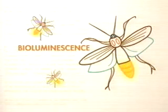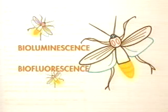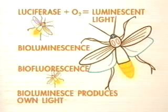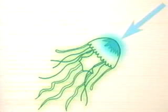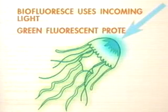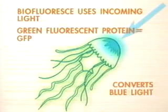The difference between bioluminescence and biofluorescence is the source of the light. Creatures that bioluminesce produce their own light — an enzyme called luciferase combined with oxygen produces their luminescent light. Biofluorescence is different: creatures that biofluoresce use incoming light to emit fluorescent light. They use a protein called green fluorescent protein, or GFP, to convert incoming blue light to green fluorescent light.